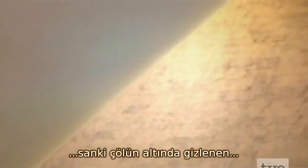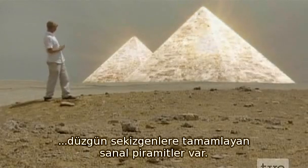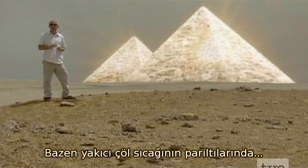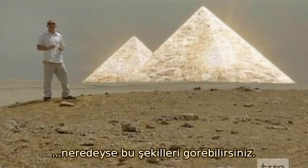To me, it looks like there might be mirror pyramids hiding underneath the desert, which will complete these shapes to make perfectly symmetrical octahedrons. Sometimes, in the shimmer of the desert heat, you can almost see these shapes.